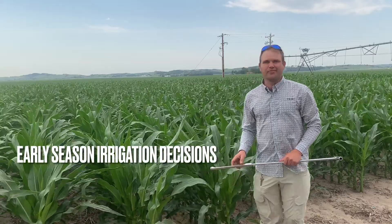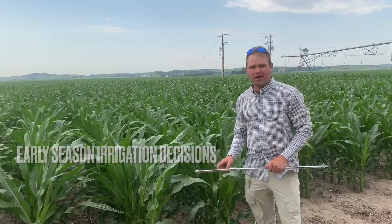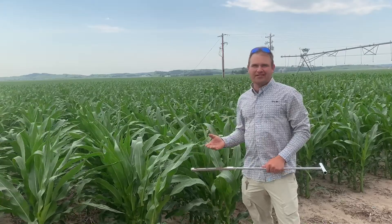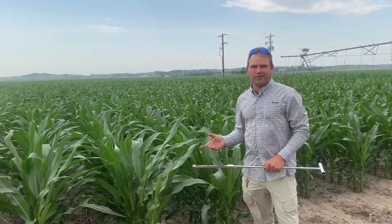Hi, Mark Ryman, Learning Center Agronomist here at Gothenburg, Nebraska for Bayer. And today we're out looking at the corn fields and our main concern here is really the water situation.